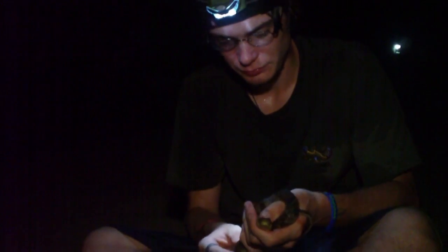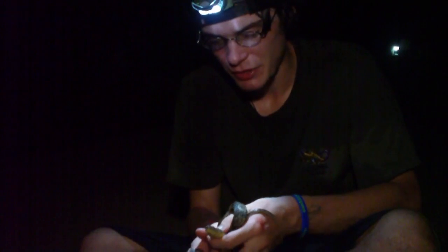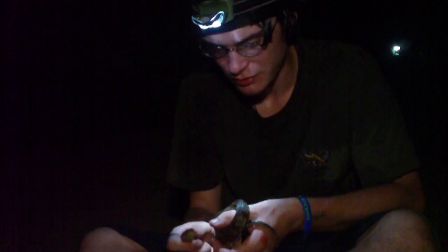This one actually surprised me. When I grabbed him, he started hissing at me. I mean, I've never had one do that. This was the first one.